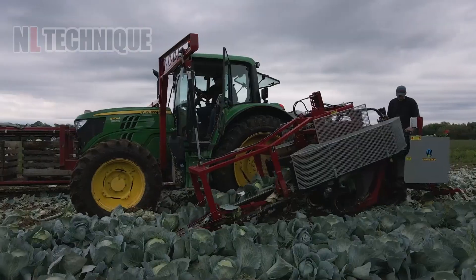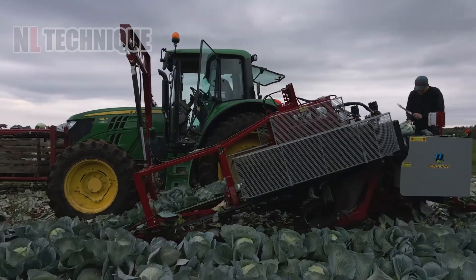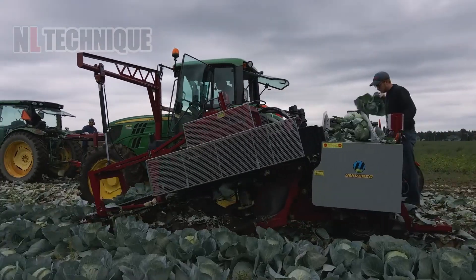With the help of technological development, tasks like collecting a massive field of cabbages are no longer a nightmare.